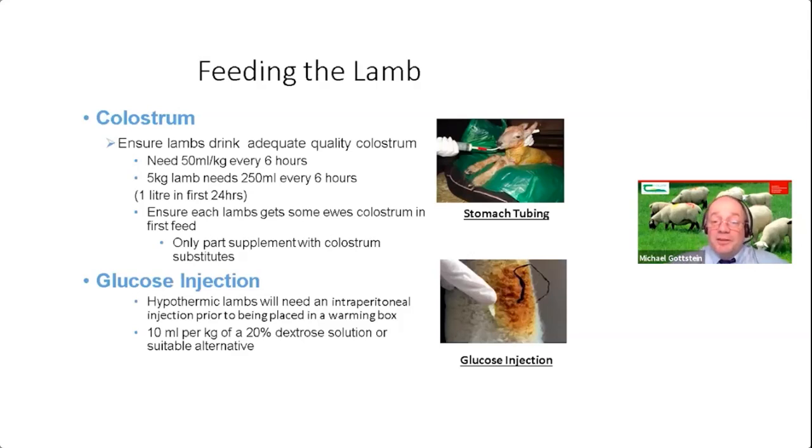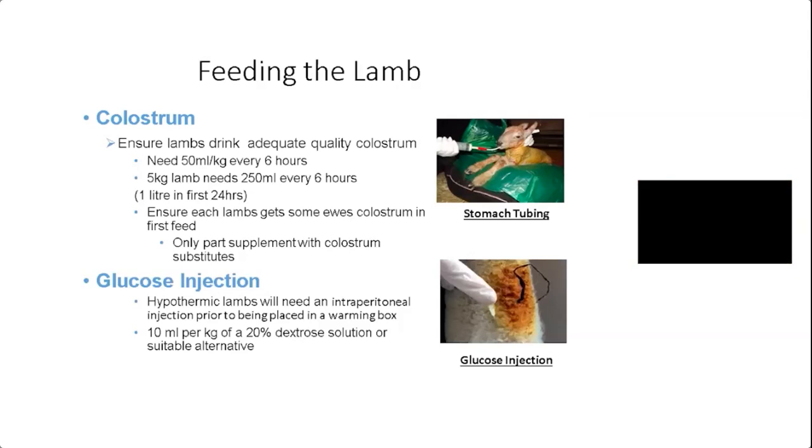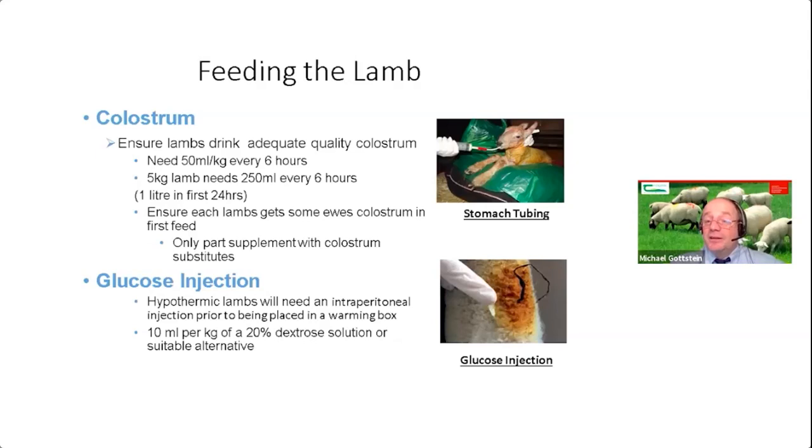That brings us to a short video clip on how to stomach tube lambs. It's a simple enough procedure, but sometimes when we have a weak or sickly lamb with poor suck reflex, it helps to have confidence that the tube is in the right place — that it hasn't gone into the lung and that we're not going to drown the lamb in the process.